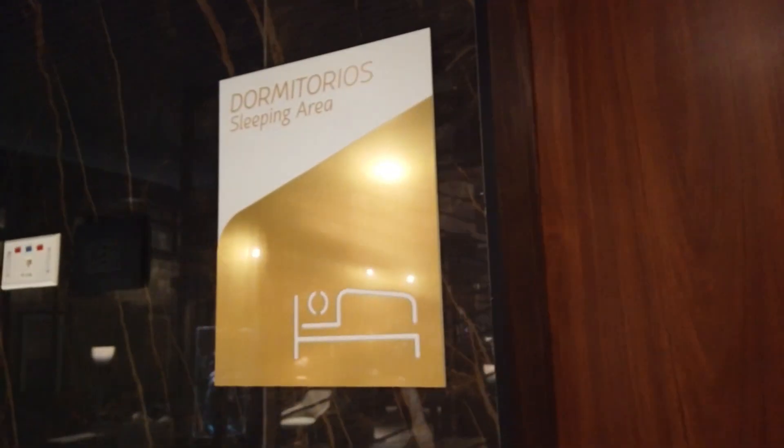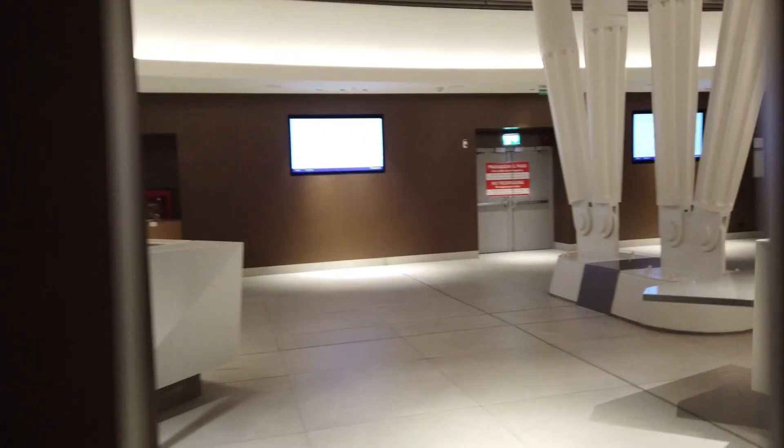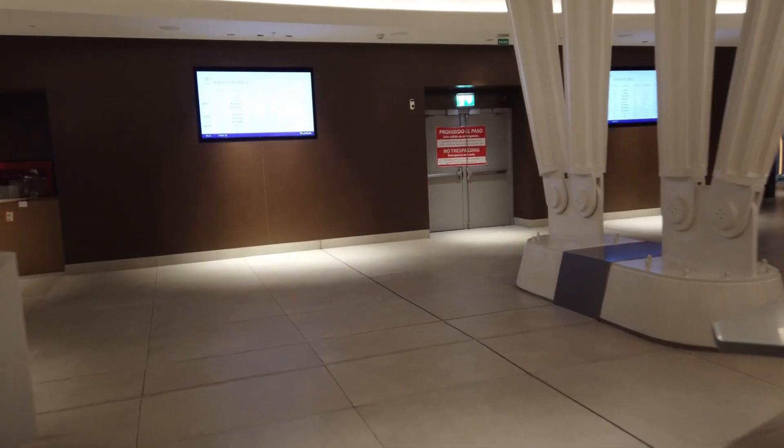There is a sleeping area in this lounge, which the World Member Lounge doesn't have. It's actually very private and pretty dark, with different sections containing single beds with comfortable bedding. The only thing is there's no door — but it's still really impressive.